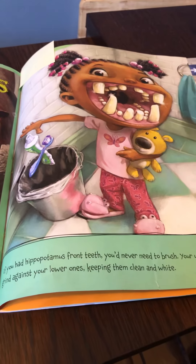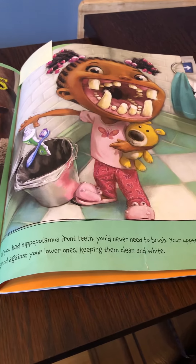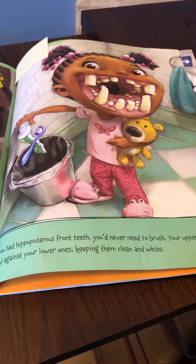If you had hippopotamus' front teeth, you'd never need to brush. Your upper teeth would grind against your lower ones, keeping them clean and white.